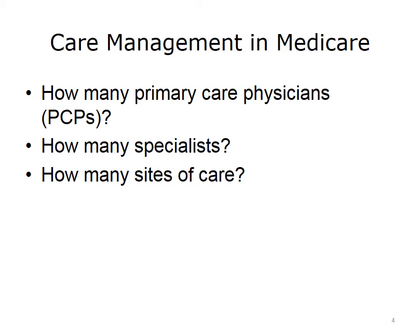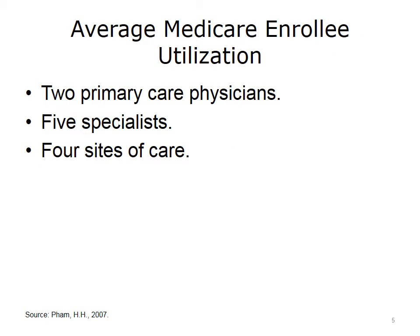Here is a quick thought exercise. For the average Medicare beneficiary in the U.S., how many primary care physicians do they have? How many specialists? And across how many sites of care do they seek care? The actual results come from a New England Journal of Medicine article authored by MyPalm in 2007. The average Medicare beneficiary sees two primary care physicians. Significantly, we suspect neither primary care physician knows that his or her patient sees another primary care physician, which raises obvious issues of care coordination.